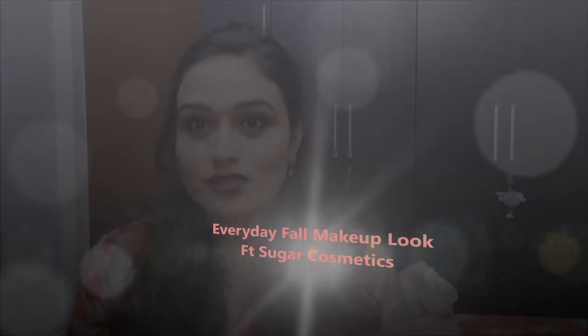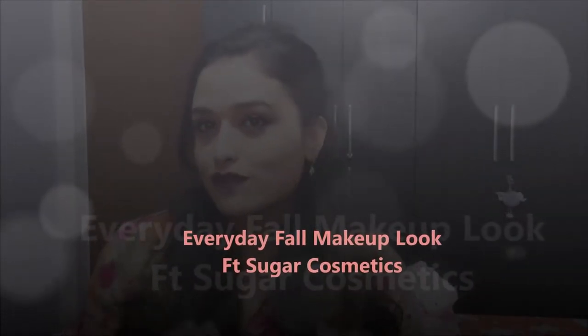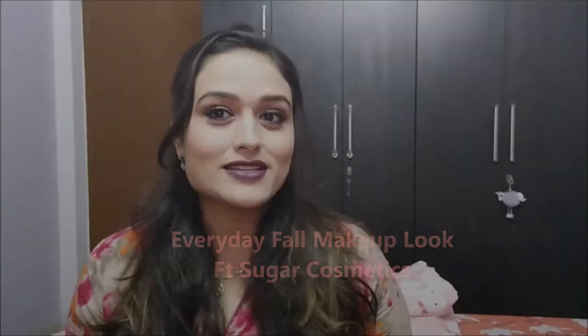Hello everyone, this is Anubhuti from Sensitive.com. Welcome back to my channel. Today we are going to do a more chit-chatty kind of video and going to do this makeup look. It's like an everyday wear fall makeup look using only Sugar Cosmetics products. So this is going to be more of a first impression, come chit-chatty, get ready with me kind of video.